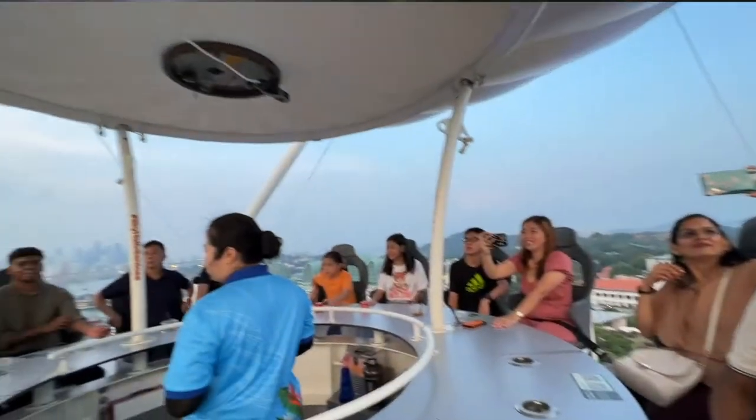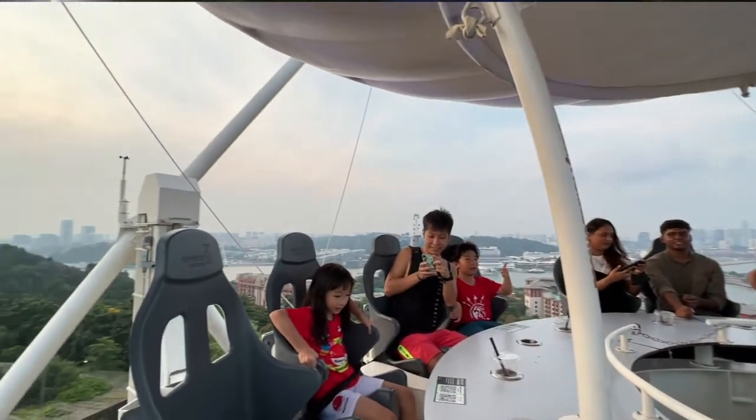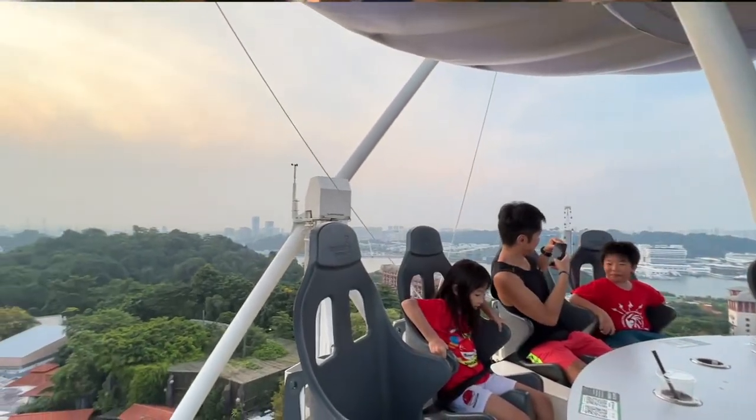So overall, the Sky Helix ride is not bad. I would recommend it if you're looking for something new to try on Sentosa Island. The view at the top is really nice, it's so windy. I do wish they placed the seats facing the view instead of everyone facing each other. It was a little bit awkward because you're with strangers and everyone's trying to take pictures but the view is blocked by all the chairs facing each other. But nonetheless, it's a new thing to try and I really enjoyed it.